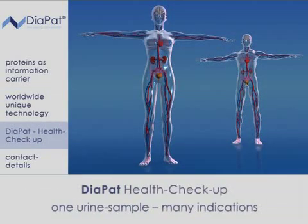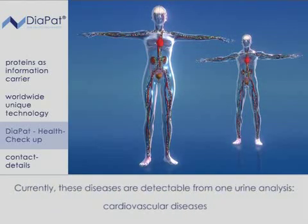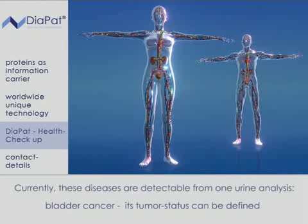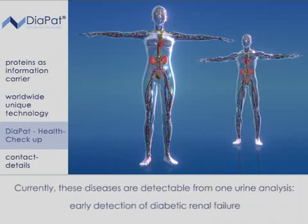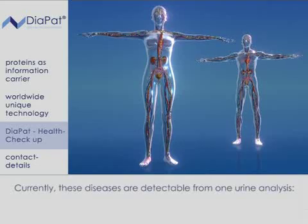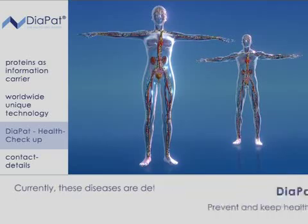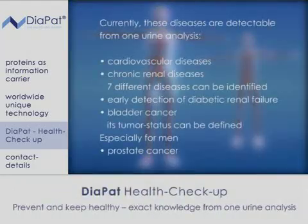Diapad health check — one urine sample, many indications. Currently, these diseases are detectable from one urine analysis: cardiovascular diseases; chronic renal diseases, of which seven different diseases can be identified; bladder cancer, whose tumour status can be defined; early detection of diabetic renal failure; and especially for men, prostate cancer. Diapad health check — prevent and keep healthy, exact knowledge from one urine analysis.